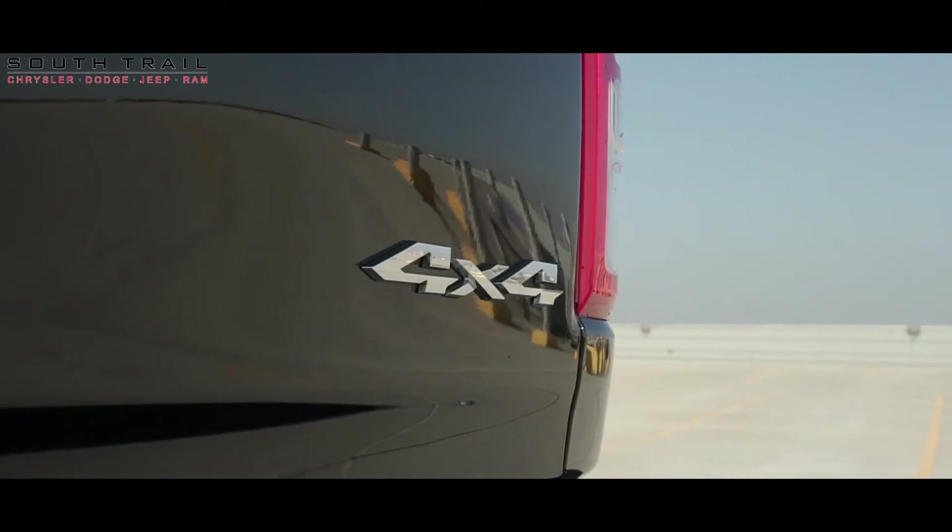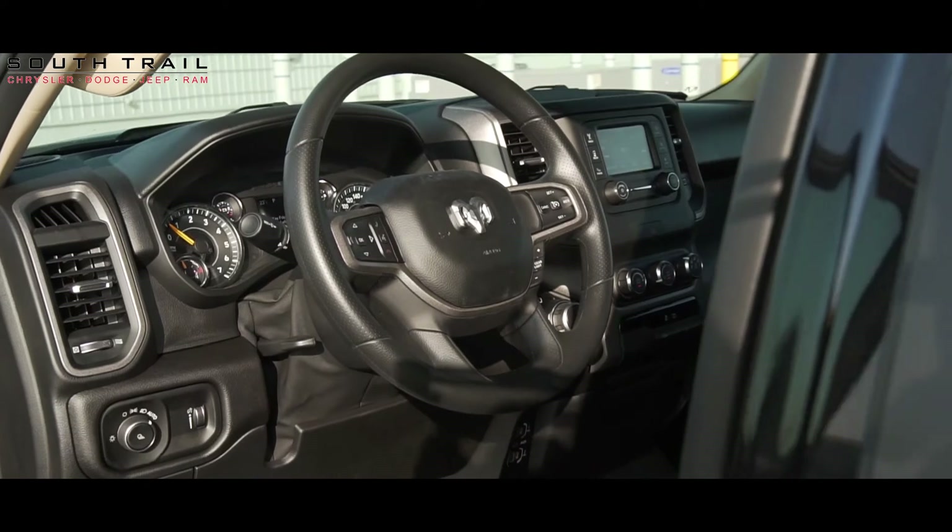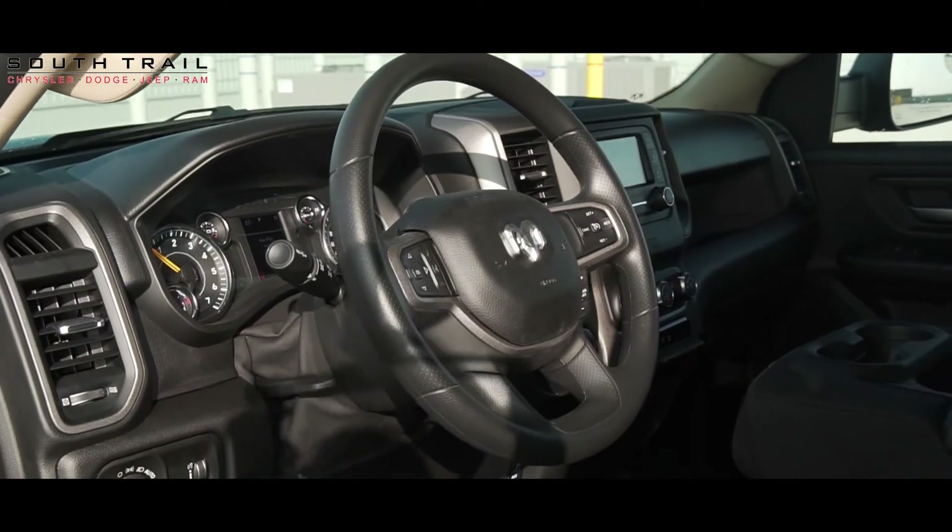Some of the other features found on this Ram 1500 include a uConnect media system with AM/FM radio, USB inputs, Bluetooth audio, and rear view camera.